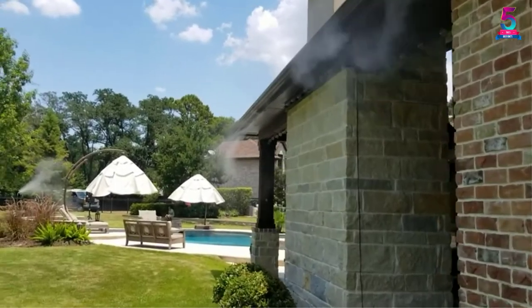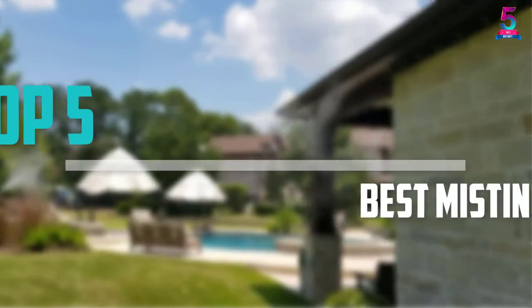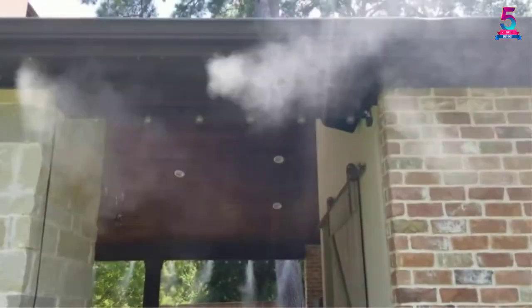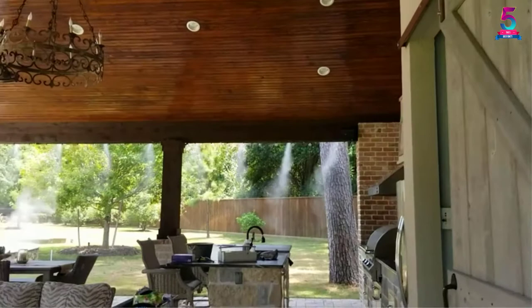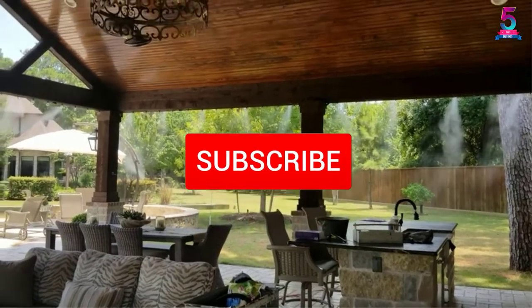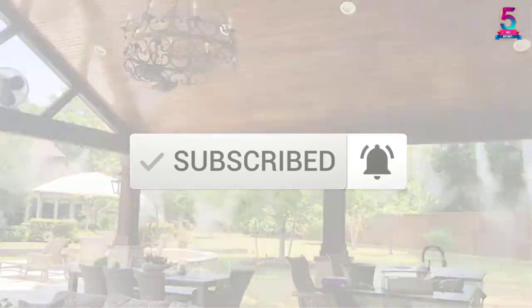Are you looking for the best misting cooling systems in your budget? In today's video we break down the top 5 best misting cooling systems available on the market. I made this list based on their price, quality, durability and more. To find out more information about these products, you can check out the description below and also make sure you subscribe for more reviews. Let's get started.